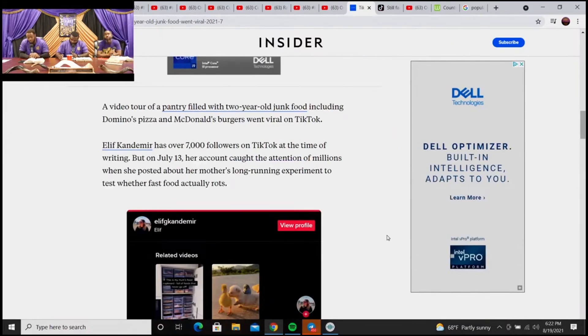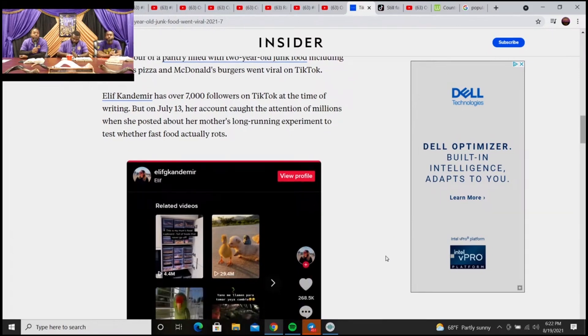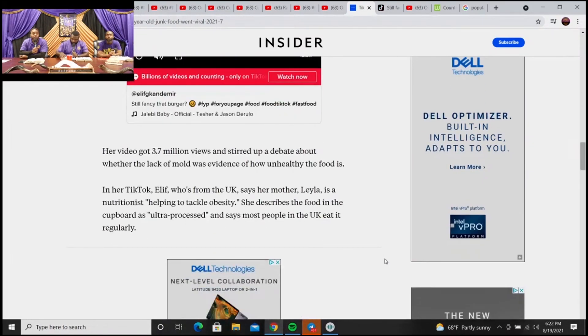A video tour of a pantry filled with two-year-old junk food, including Domino's Pizza and McDonald's Burgers, went viral on TikTok. Alif Kandemir has over 7,000 followers on TikTok at the time of writing. But on July 13th, her account caught the attention of millions when she posted about her mother's long-running experiment to test whether fast food actually rots. Her video got 3.7 million views and stirred up a debate about whether the lack of mold was evidence of how unhealthy the food is.